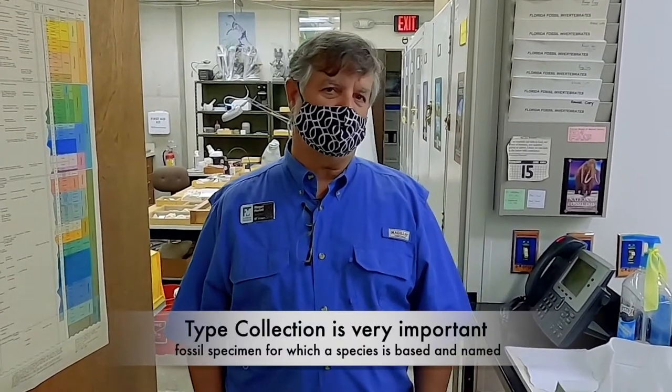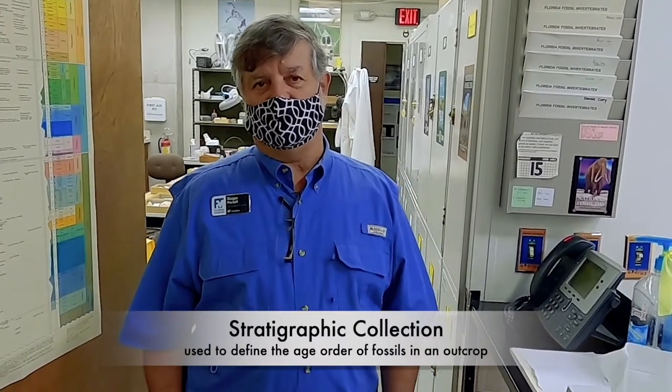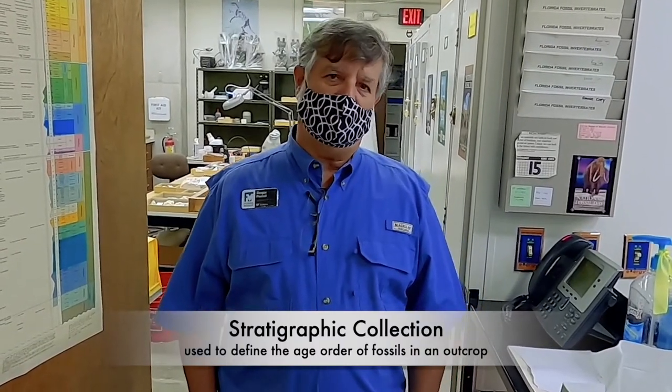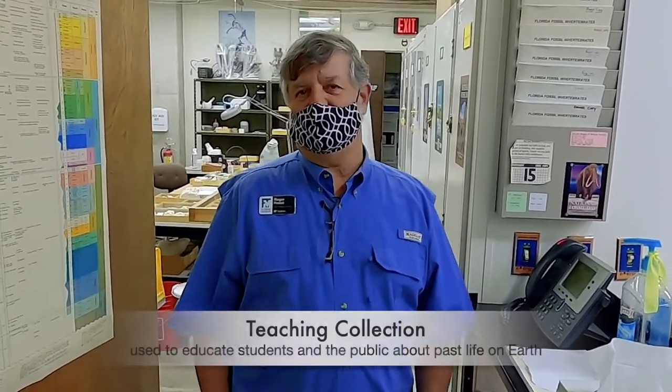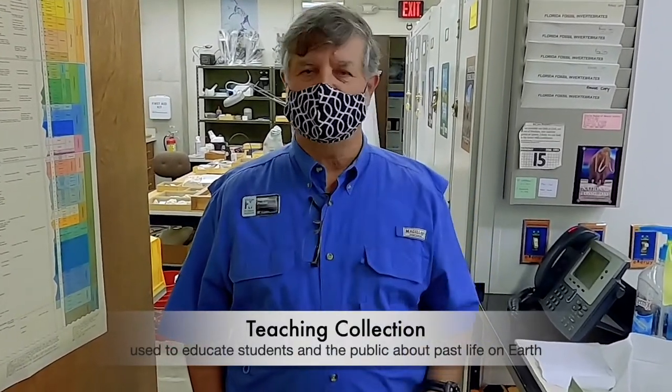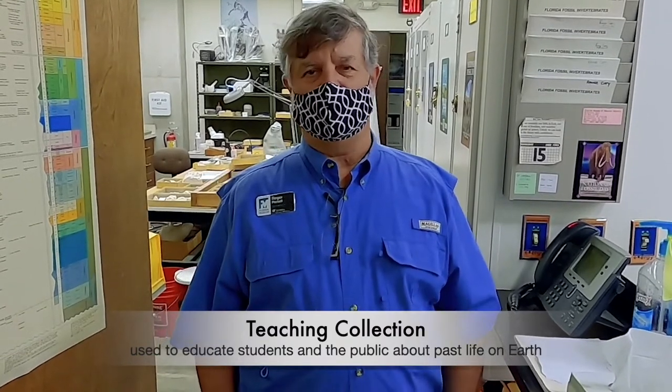The type collection contains the most important specimens in our collection. The holotype is the specimen on which a new species is based. Stratigraphic collections are used by folks interested in knowing the superposition of the shells. We also have teaching collections for teaching classes, such as ancient environments and invertebrate paleontology. We also send out quite a bit of material to other museums for their education programs.